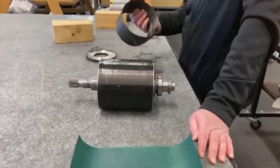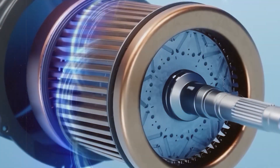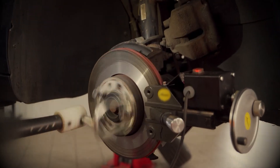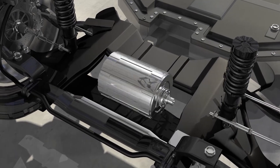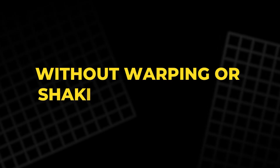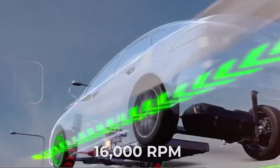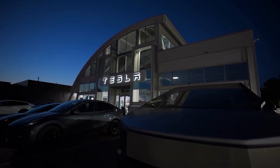Carbon fiber is light, durable, and heat-resistant — the same material used in Formula 1 cars and spacecraft. It barely expands when heated, allowing Tesla's rotor to spin faster than any before it, past 20,000 revolutions per minute, without warping or shaking itself apart. Most electric vehicles top out at 16,000 RPM before the metal gives up. Tesla just shattered that ceiling.